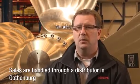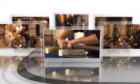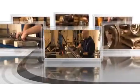The supply is through a distributor in Göteborg, which Berg has chosen to cooperate with. The manufacturing process of a ship propeller comprises, in simplified terms, six major steps.